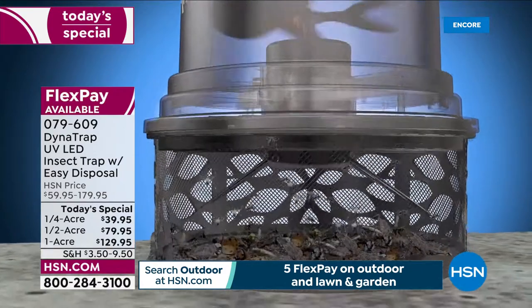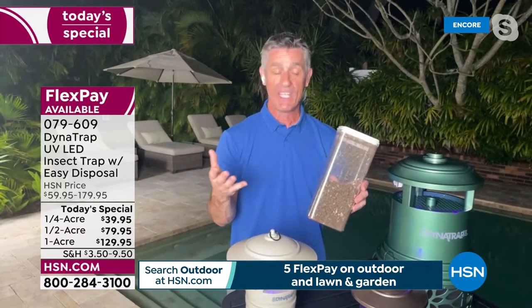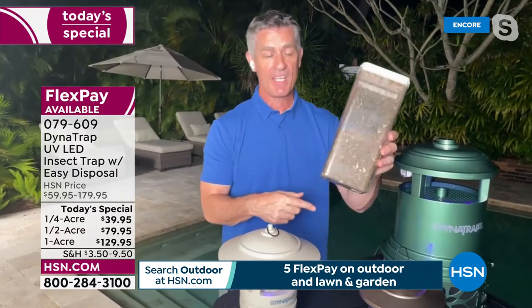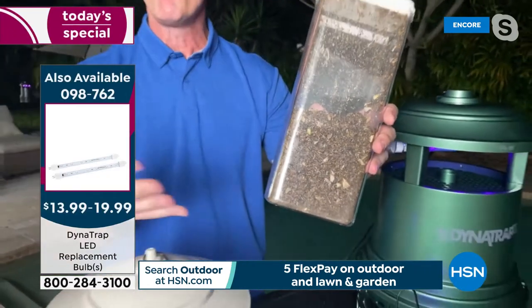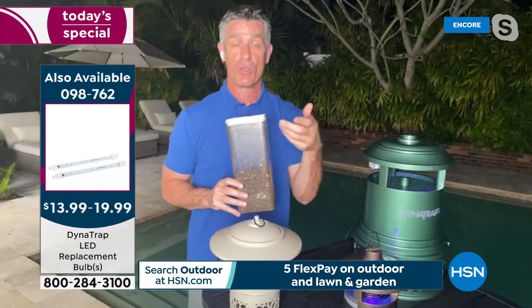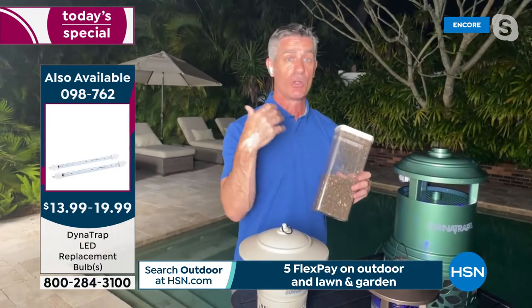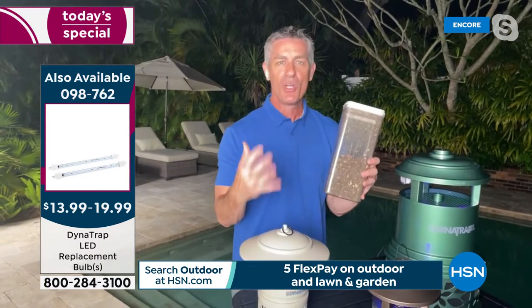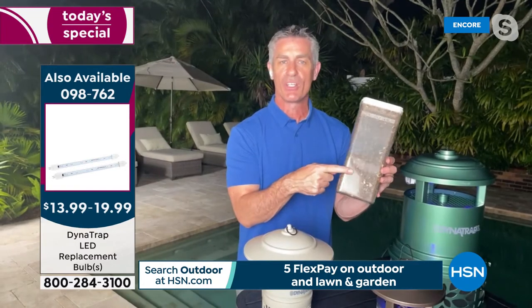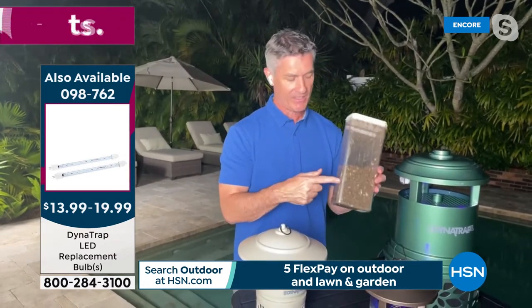Maybe I can show everyone what just a couple of weeks' worth of bugs looks like. Two weeks — you can start to see, I mean it's a little gross. These were done in the Chicago area. But wherever you are, you know what your own mosquito problem is — or your no-see-um or your hornets and all these other flies. You'll know what you're going to trap and you'll see them in there.